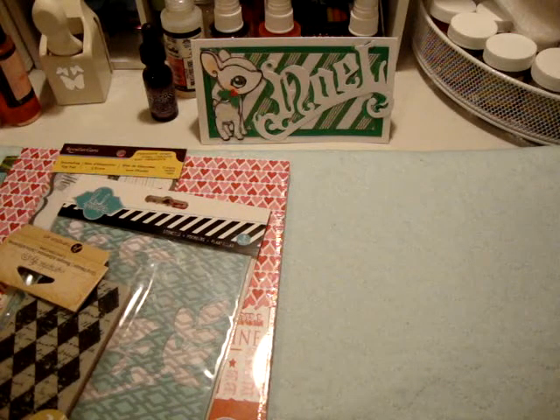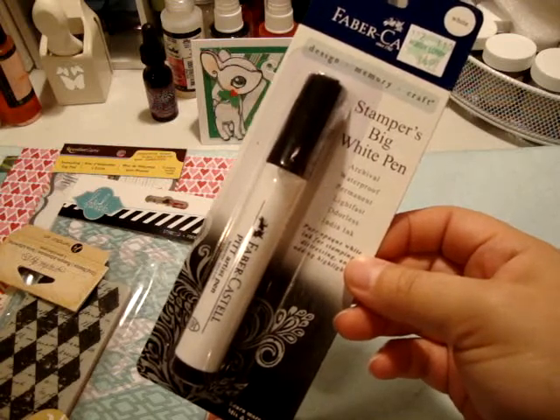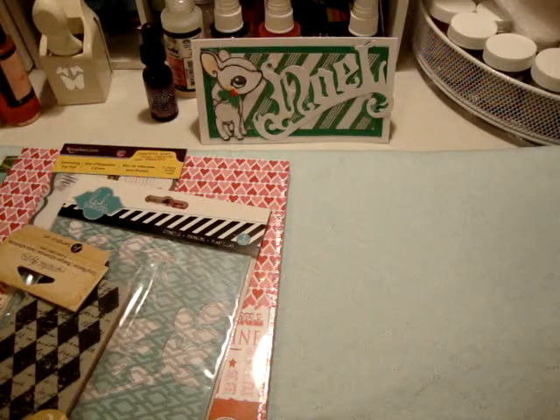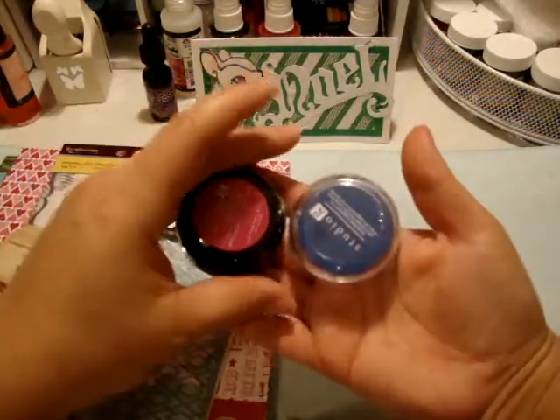I don't need that much chicken wire. I also got one of those Staedtler big white pens — I've been wanting one of those for a while. So that was all I got from Hobby Lobby.